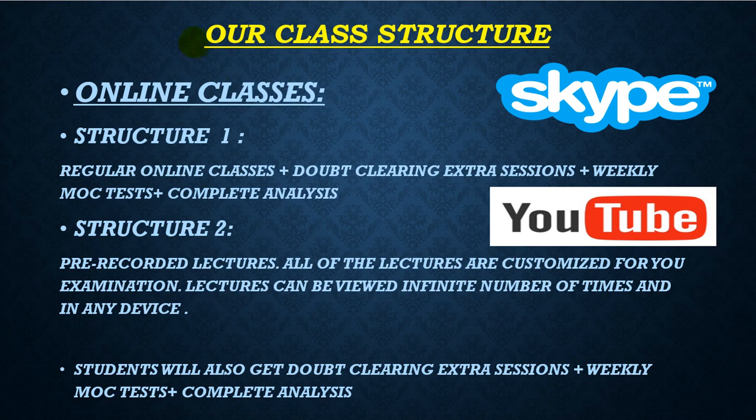If you're overwhelmed by the syllabus and need help, look no further than our classes. We have online classes conducted through Skype and pre-recorded lectures, some free on YouTube and paid videos as well. These lectures are customized for this course and can be viewed any number of times using your email ID on any device. You will also get doubt-clearing sessions, weekly mock tests, and complete analysis.